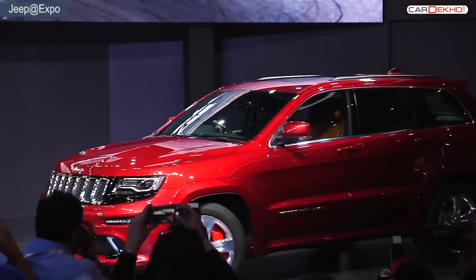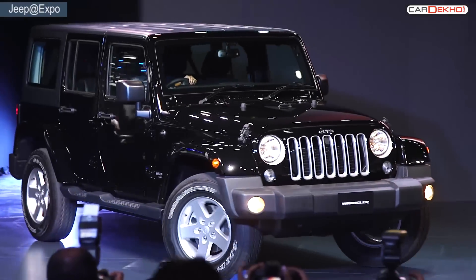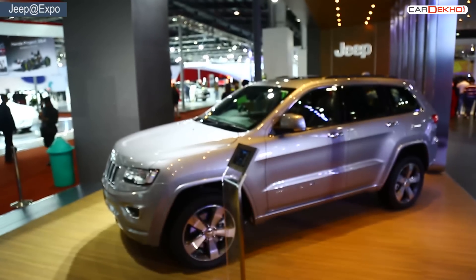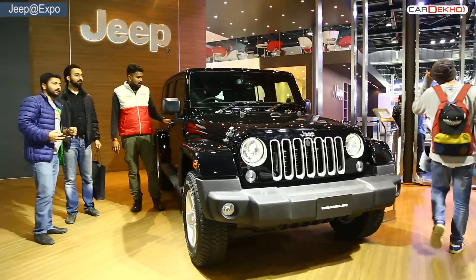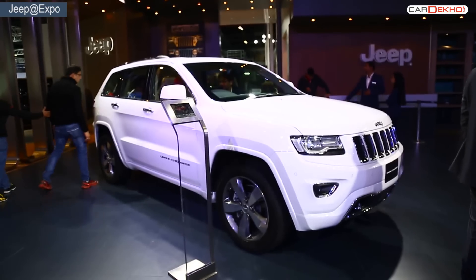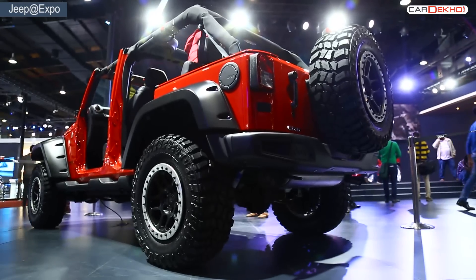And how can a SUV list be complete without the king of all SUVs? The Expo brought us the unveiling of the Jeep brand in India, and there are many takers for it. The Grand Cherokee and the Wrangler have finally made it to Indian soil and will run proudly on our roads very soon. The showcase made the Expo truly special for all SUV lovers.